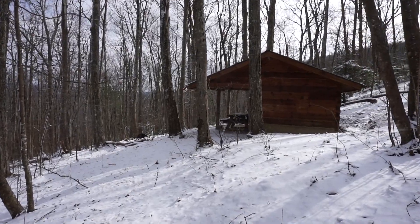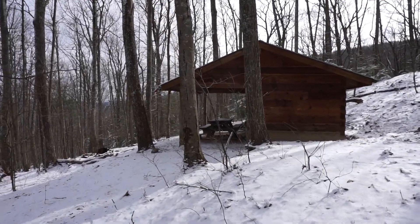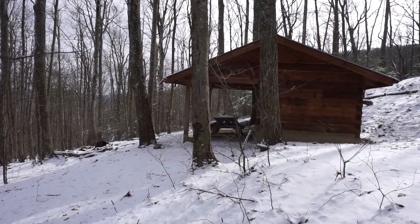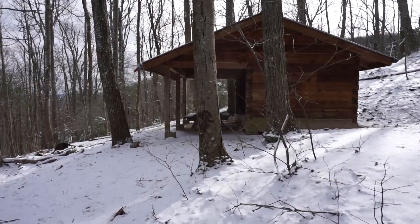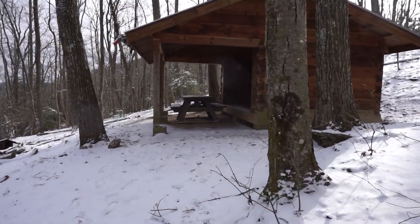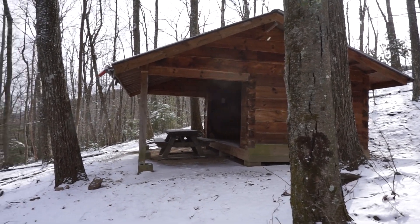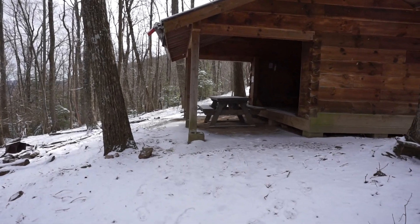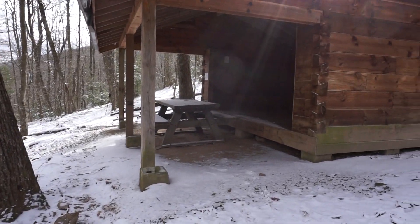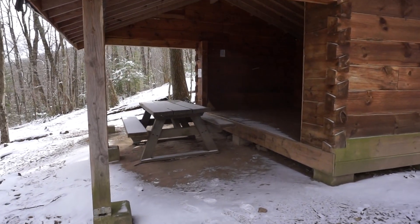All right, this is Hurricane Shelter. Just off the AT, a couple hundred yards maybe. This is in Virginia, about maybe three miles, three and a half miles or so north of Virginia 603.